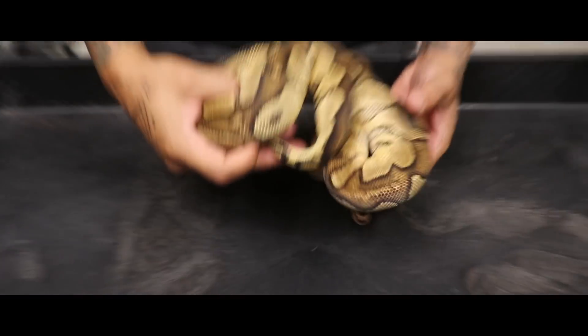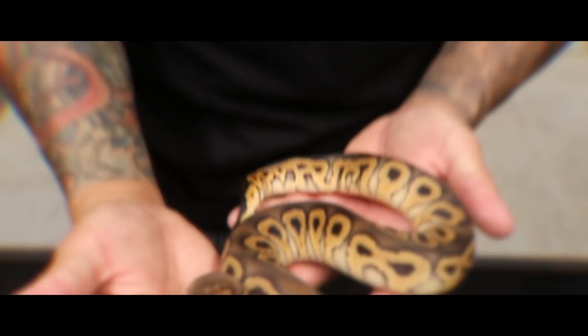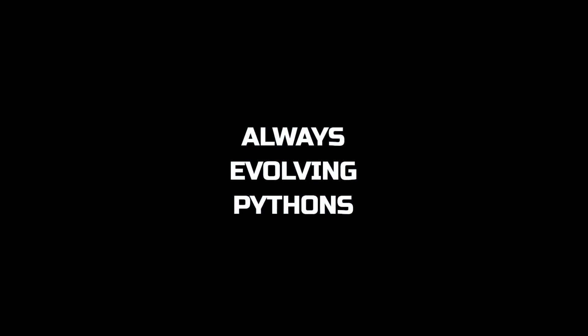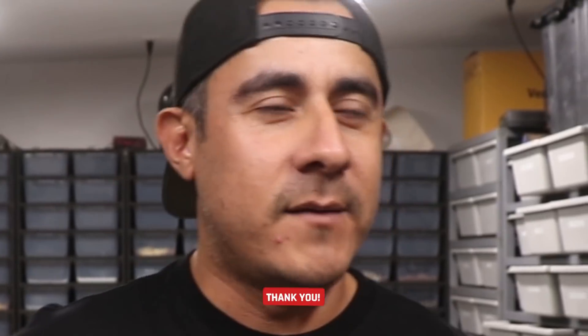We do have some breeder females. Right here we have a yellow belly, and look at that head stem — that kind of looks like a four-leaf clover, doesn't it? We have another proven breeder and she is ready to breed. As you can see, this right here is a black pastel clown 100% het hypo.